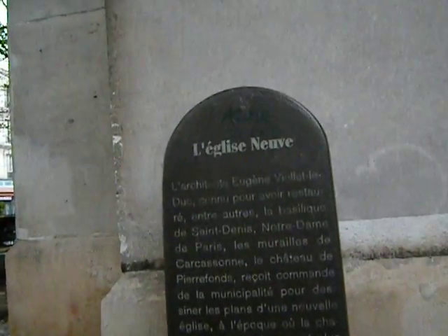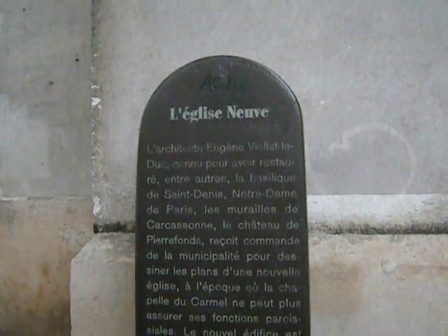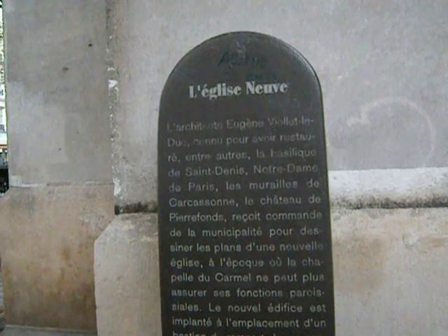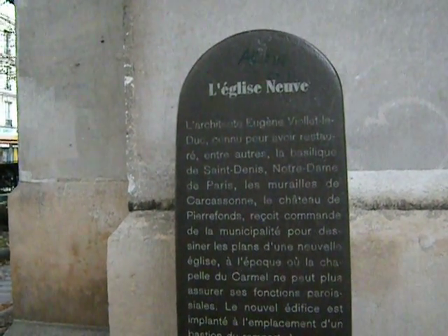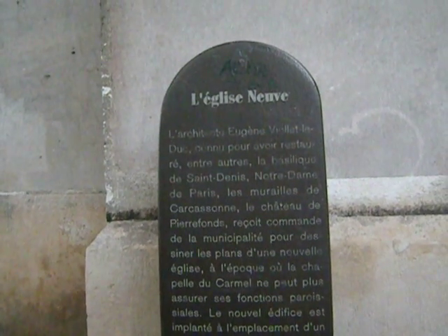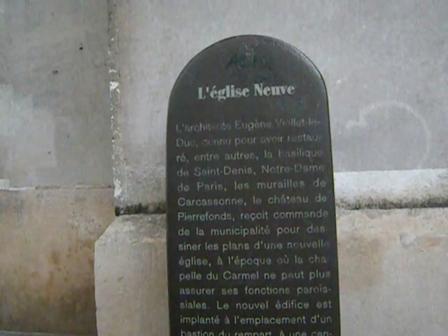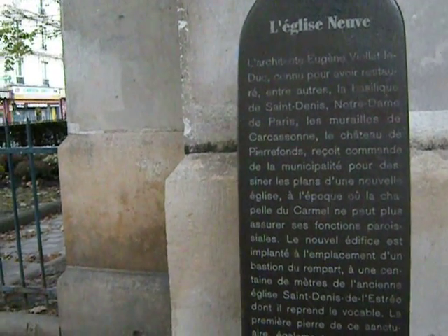Viollet-le-Duc restored the basilica — he's the one who also worked on the walls of Carcassonne and the Château de Pierrefonds, which is very beautiful. He got an order from the municipality to design the plan of a new church at the time when the chapel of the Carmel, which you saw by the museum, could no longer assure the parish functions.